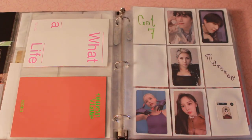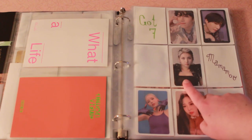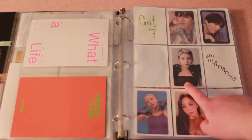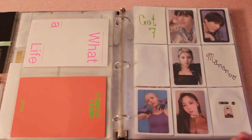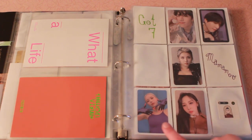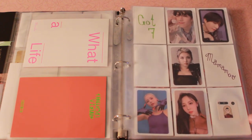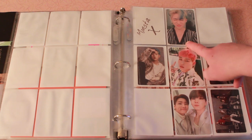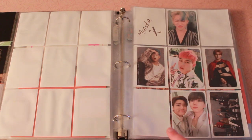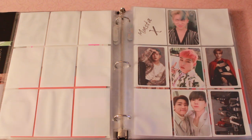Here we have GOT7. These are both from Dai. This is from their first single album, Gunshot. I don't have a little thing made out for them yet, but I'll hopefully get to it. And of course Mamamoo — these are Solar's first single album and Moonbyul's second mini album. Then we have Monsta X. I honestly don't know what album this one is from, but I saw it and thought it was adorable so I got it.